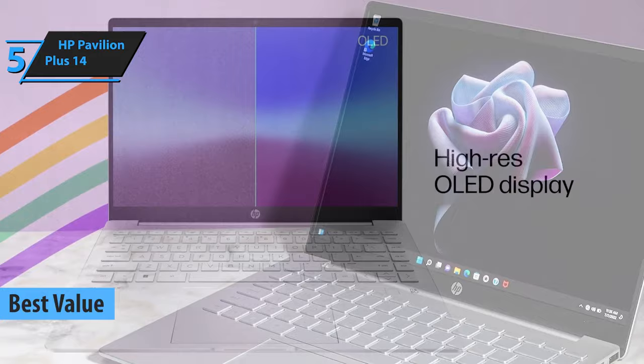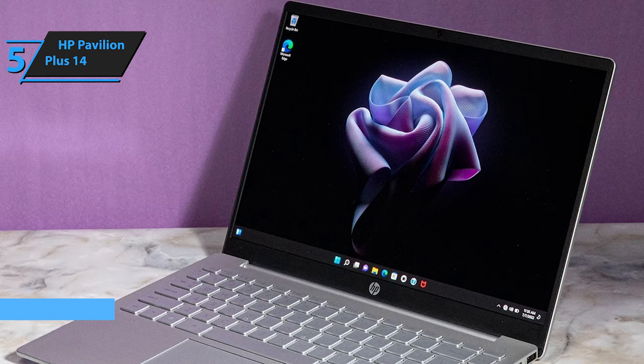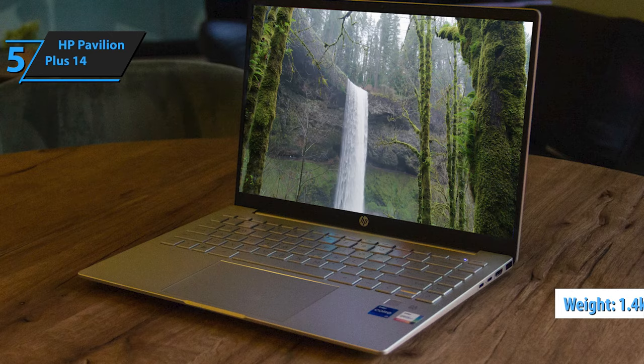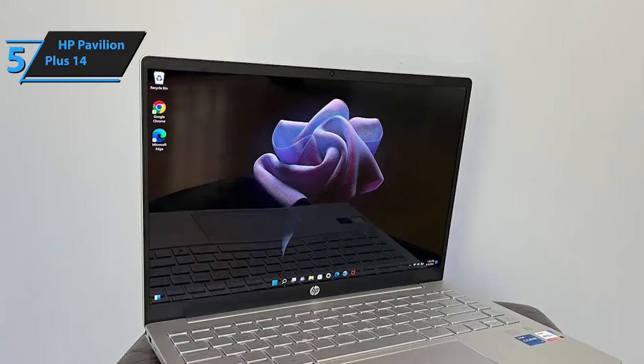If you're on the hunt for an HP laptop that offers fantastic value, look no further than the HP Pavilion Plus 14. This model stands out as a remarkably affordable option that doesn't skimp on quality or performance. Weighing in at just 3.2 pounds, or about 1.4 kilograms, it's the perfect companion for both work and school, easily fitting into your daily routine. Its sleek design makes it an ideal choice for a home office setup, effortlessly connecting to external devices like monitors, keyboards, and mice.